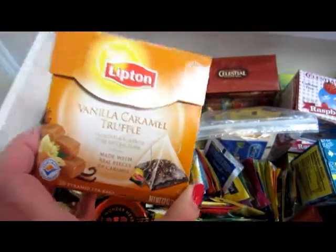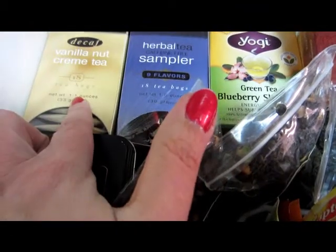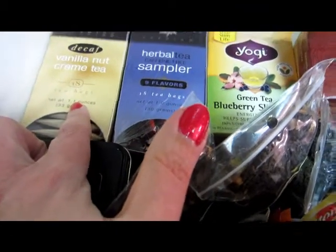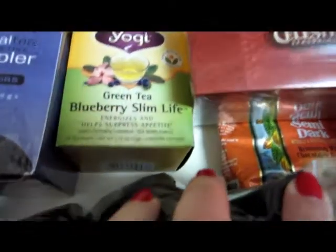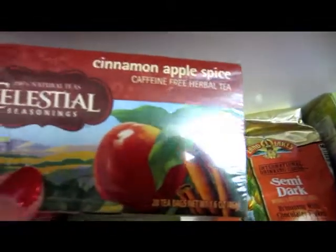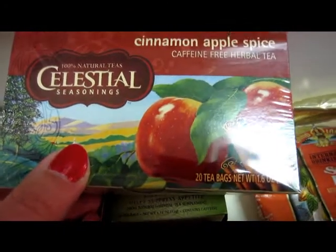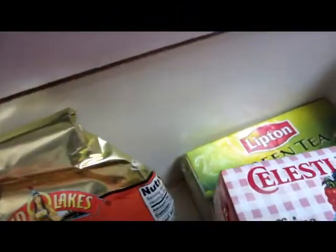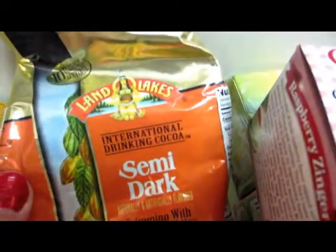I've got some Stash Tea — the Vanilla Nut Cream Tea and the Herbal Sampler Pack. Then I've got some Yogi Tea, the Green Tea Blueberry Slim Life. I've got Celestial Seasonings Cinnamon Apple Spice — this is a new box, I haven't opened it yet. And this here is hot chocolate that I have in the drawer — I need to use that up this winter.